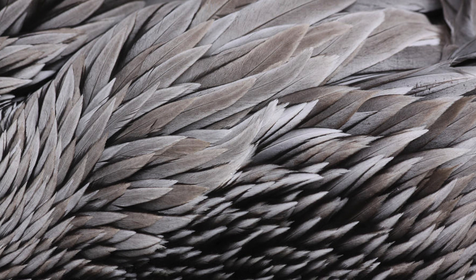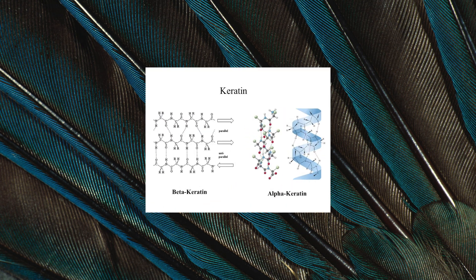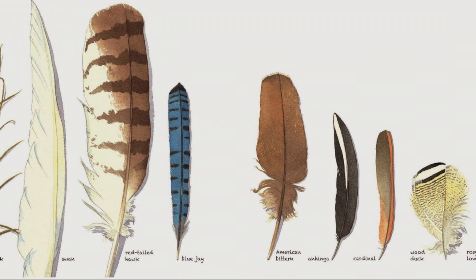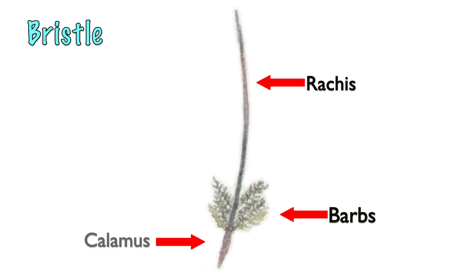Feathers are filament-like projections that first evolved from scales. They come in a variety of colors and forms but are all composed of the protein beta-keratin. In all feathers, the calamus extends into a central rachis, which branches into barbs. The simplest feather type is the bristle — it has a stiff rachis and only a few barbs at the base.